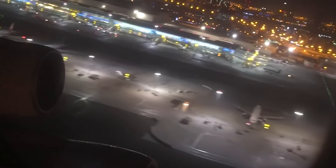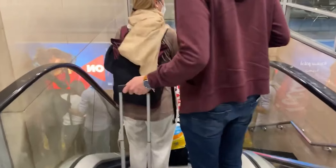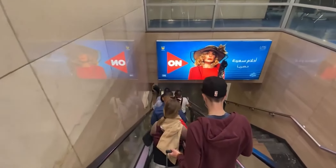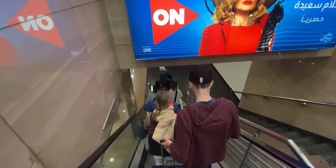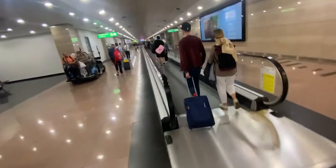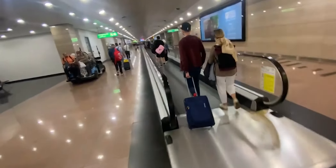The time here in Dubai is 4:30 in the evening. We are going to our connection route to collect our boarding pass for the Emirates flight to Cairo, and then we will board our flight to Cairo. I will figure out the route and share it next time.